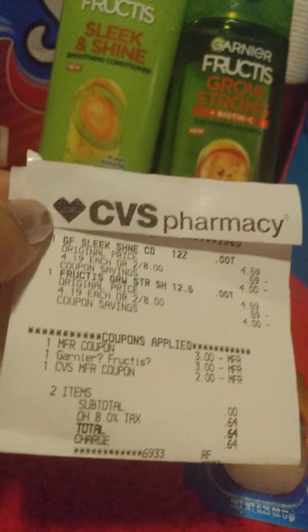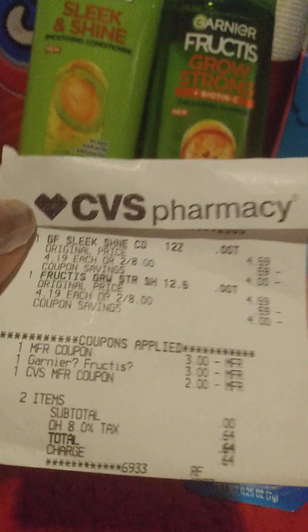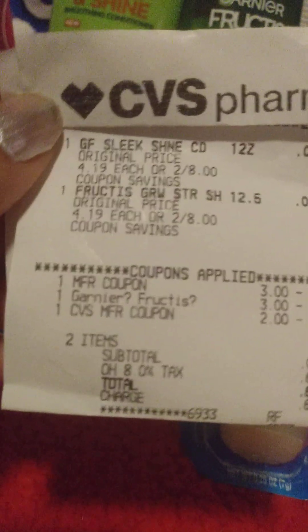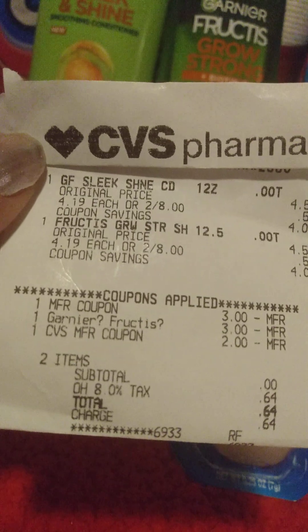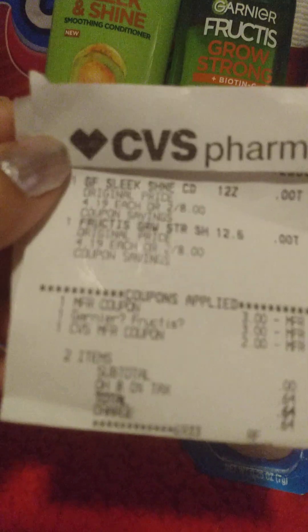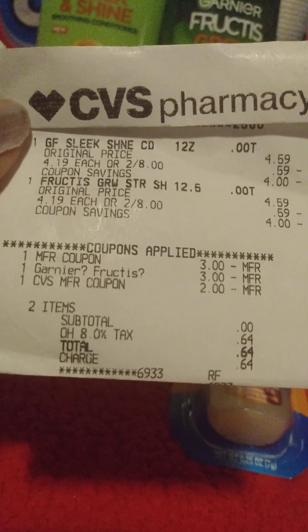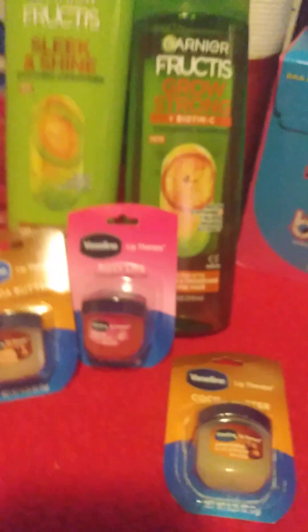So I did go to a register because when I went to self-checkout, my coupon from coupons.com did not work over there. So my $3 manufacturer coupon came off, my $3 digital from the CVS website came off, and then I used a $2 extra buck, bringing my total down to 64 cents for two Garnier Fructis. And then you get a $2 extra buck back.